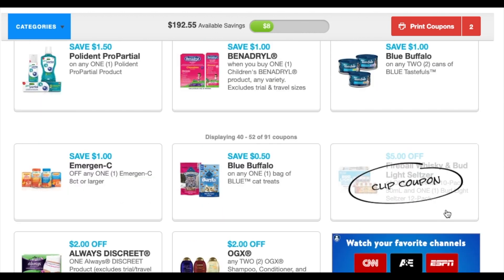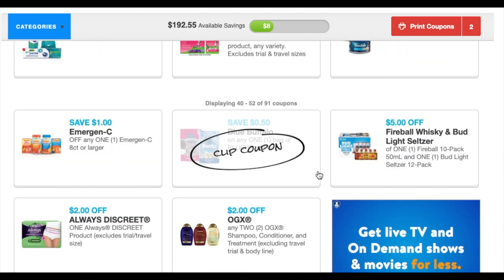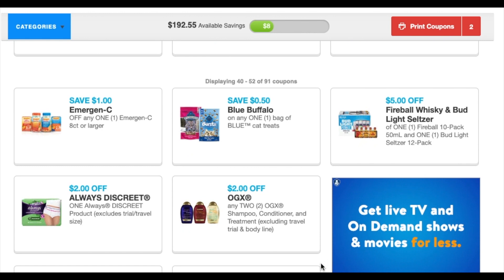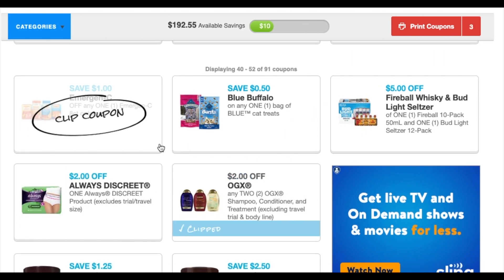Here is a five-dollar-off coupon for Fireball Whiskey and Bud Light Seltzer if you guys need to do that deal. There's also a two-dollar-off coupon for OGX, which I've never really seen a coupon for.